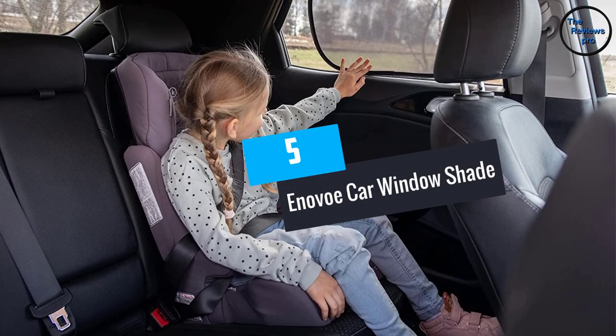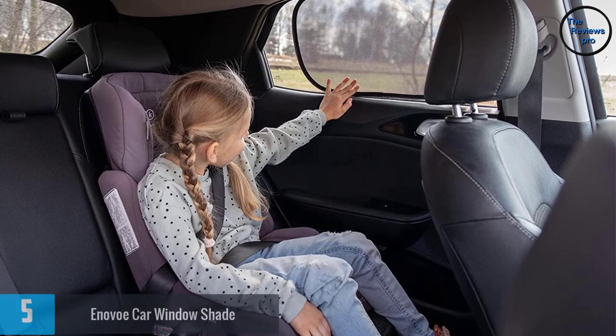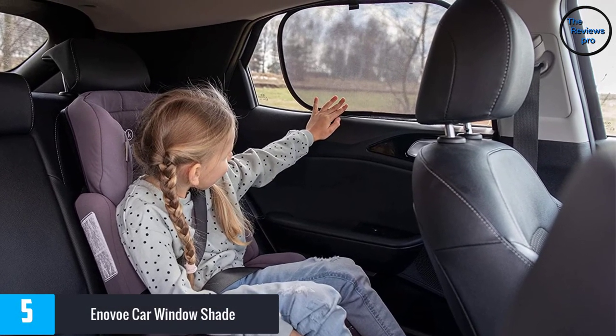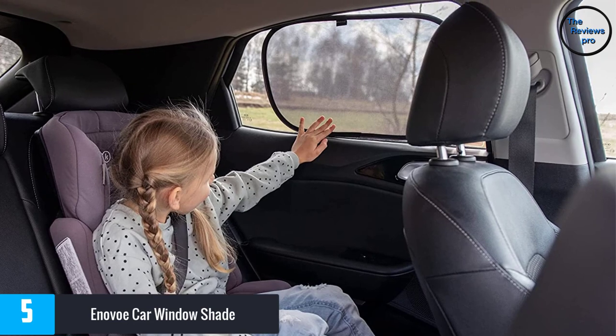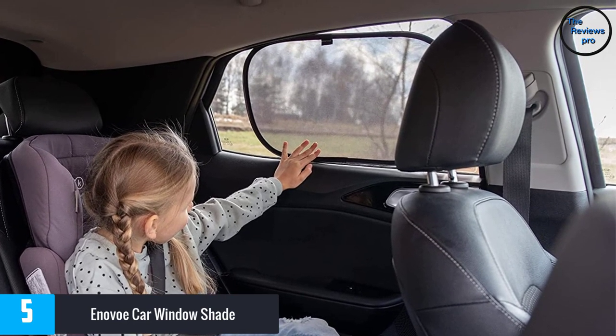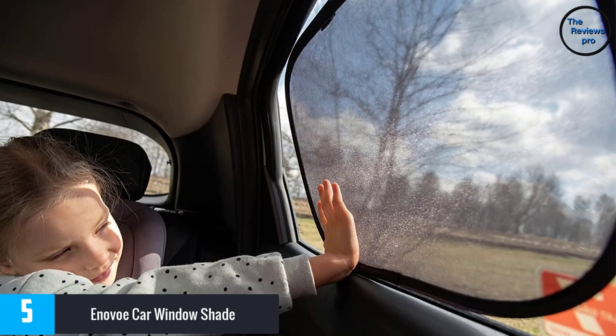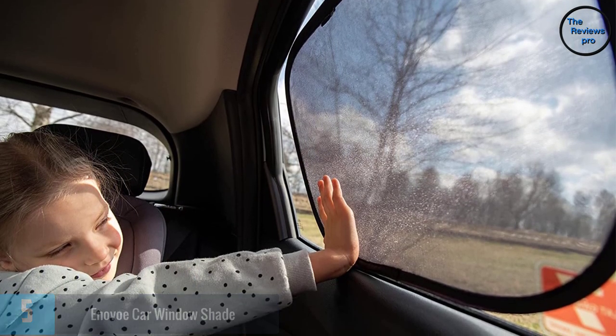At number 5: the Anovo Car Window Shade. The Anovo window shade will not only keep your car's interior cool but will also make driving on bright sunny days easy. It comes in two parts with each measuring 25 by 16 inches. The accessory can be fitted on front and rear windows and will block up to 97% of UV rays.